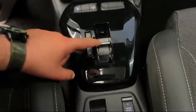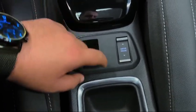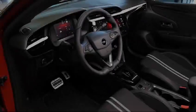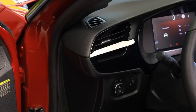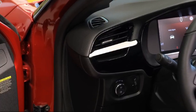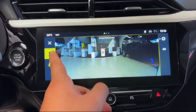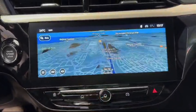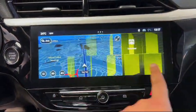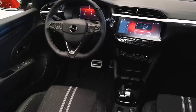The infotainment system is user-friendly, providing easy access to navigation, music, and other features. Safety is a priority in the Corsa, with features such as automatic emergency braking and lane departure warning. The seats offer good support and adjustability, ensuring a comfortable driving position for drivers of all sizes.